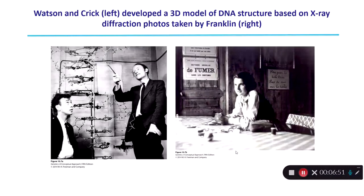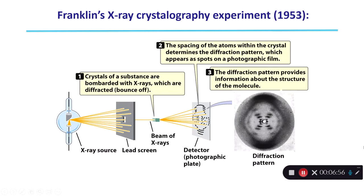What was Rosalind Franklin's work? Franklin used a technique called X-ray crystallography, or X-ray diffraction. She was really interested in the structure of different biological molecules — helical proteins, beta-sheet proteins, lipids, and sugars. She took these different biological molecules, bombarded them with X-rays, and those X-rays would bounce off in a repeatable pattern. A photographic plate took a picture of that diffraction pattern, and from that pattern she was able to determine the structure of the compound on the surface.